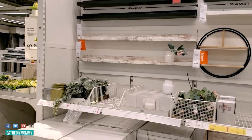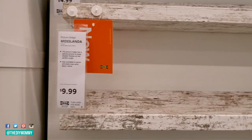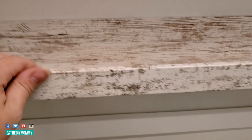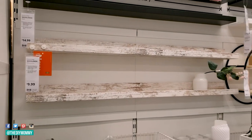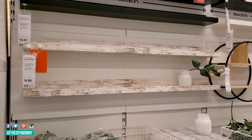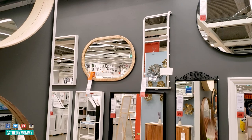Favorite new IKEA item number eight is the Maslanda picture ledge in this new distressed pine look. I thought this was fantastic and it could look great in a cottage chic sort of space. I use picture ledges for a variety of different things — not just for pictures, but you can store smaller items on them as well.